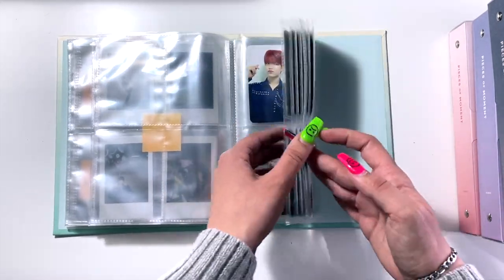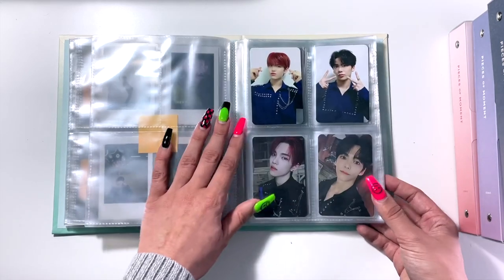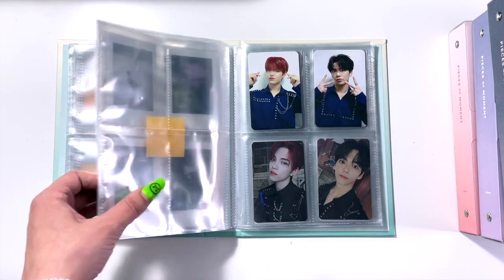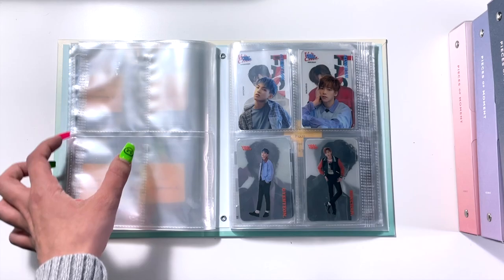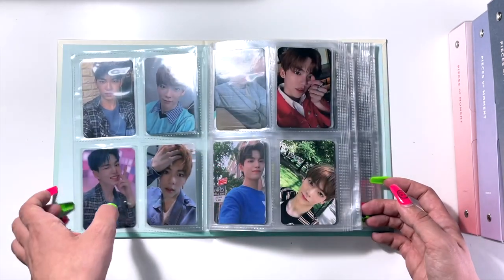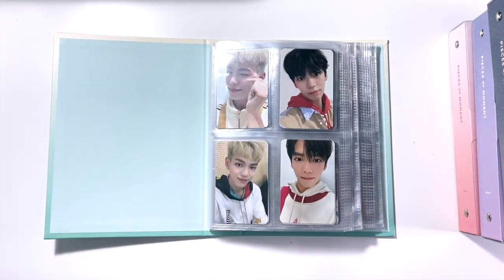As you can see, this pre-order benefit section is pretty full. And moving forward, I will not be collecting pre-order benefits for Very Very in the way that I was. If I pre-order an album and they come with them, then sure, maybe I'll keep them. I ordered their newest album from K-Town for you though, and it didn't come with pre-order benefits, so that's fine. But that brings me to one of the discussions I wanted to have, and that's about pre-order benefits.